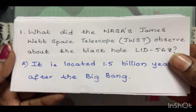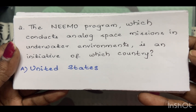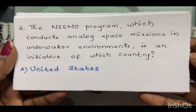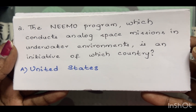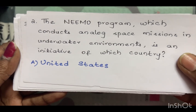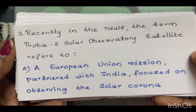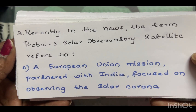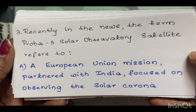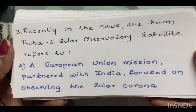The NEMO program, which conducts analog space missions in underwater environments, is an initiative of which country? The answer is the United States. Recently in the news, the term PROBA-3 solar observatory satellite refers to — the answer is a European Union mission partnered with India, focused on observing the solar corona.